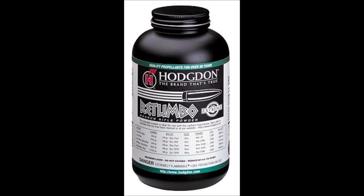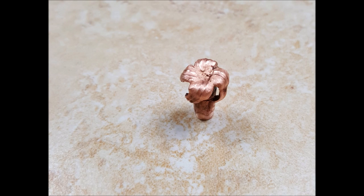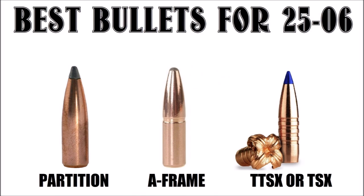For 115 to 120 grain bullets, I highly recommend Retumbo. For the .25-06, you want a hard, deep-penetrating bullet that'll hold together on high-speed impacts. The best hunting bullets are the Nosler Partition, the Swift A-Frame, and the Barnes TSX. Of all of these, I really prefer the Barnes, but the 115 grain Partition is a proven killer with decades of history behind it.